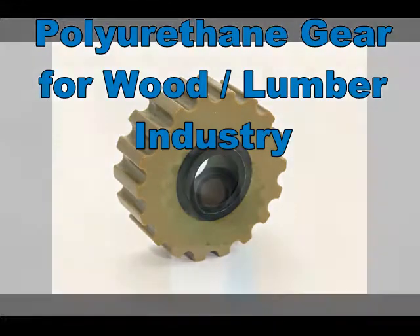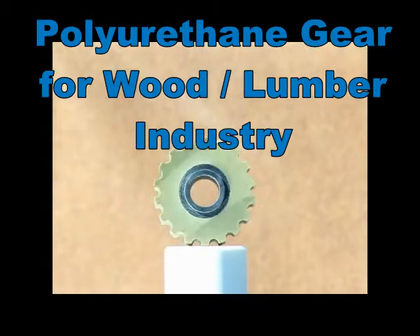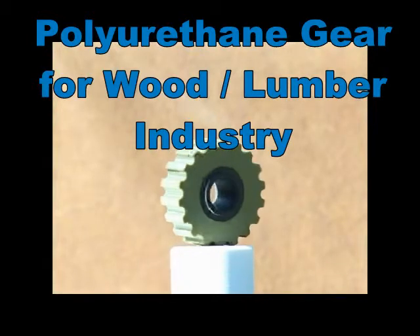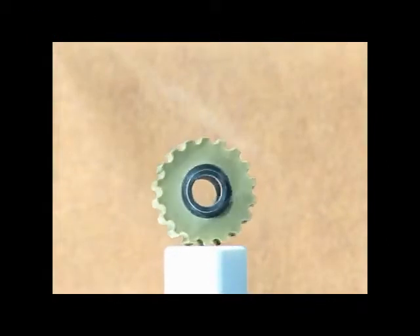This is a gear used in the woodworking industry. The center core is a very hard urethane similar to nylon, while the outer section is softer. This gear grabs and transports large volumes of wood panels without marking or damaging the product.